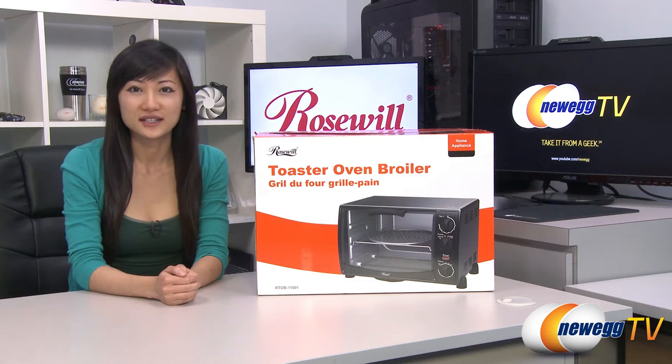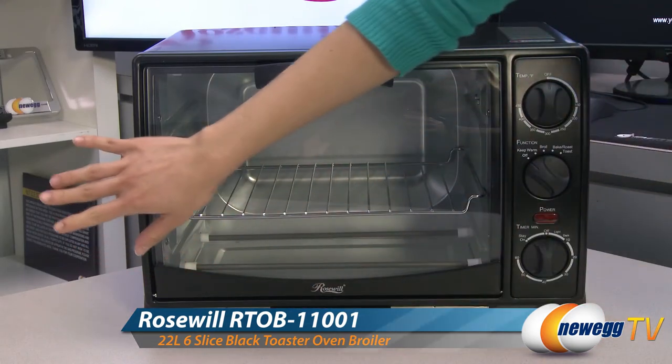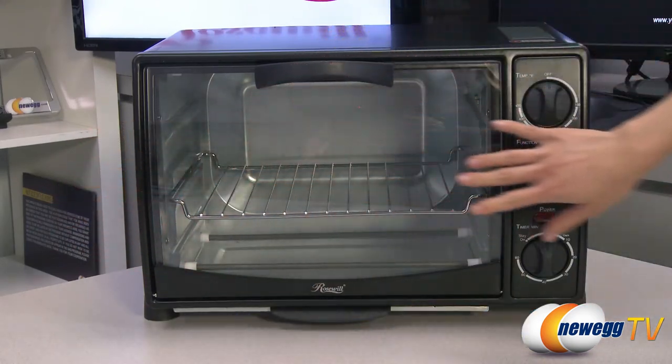Hey guys, Joanne here with Newegg TV. I'm here to do a product tour on this Rosewall Toaster Oven Broiler. Make your dorm room or kitchen complete with this Rosewall six-slice toaster oven.